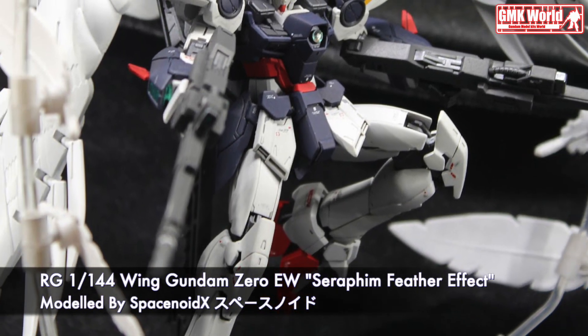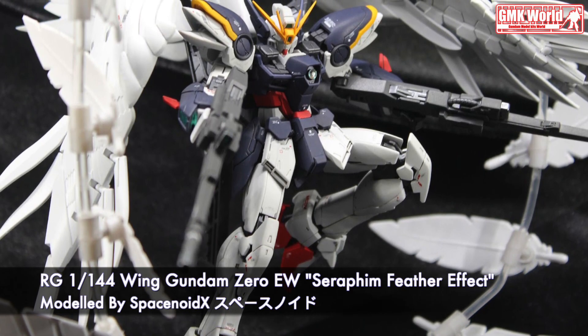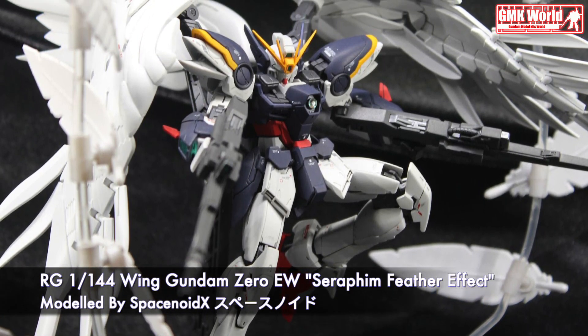Hi my friends. Welcome to GMK World Channel. Today we will show you Gundam plastic models, custom build by Spacenoids.